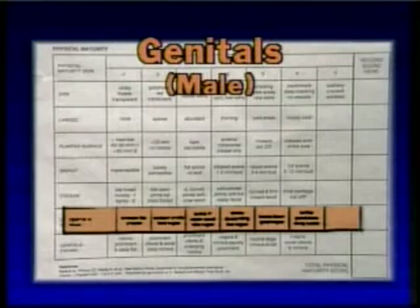The final physical criterion involves careful examination of the infant's genitalia.